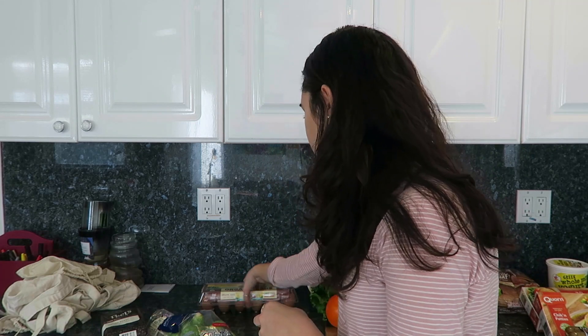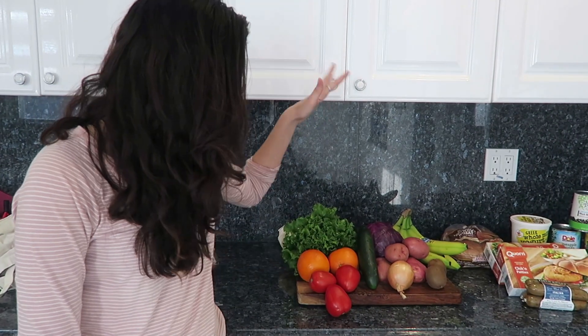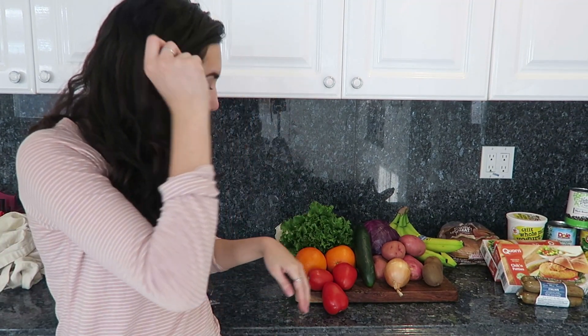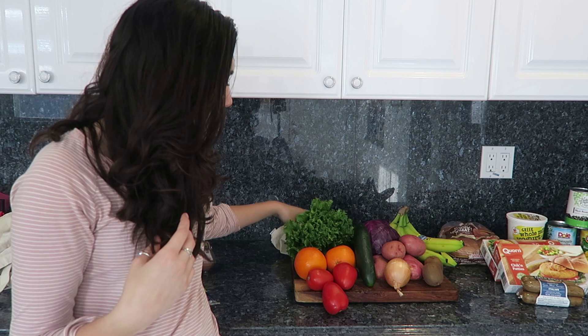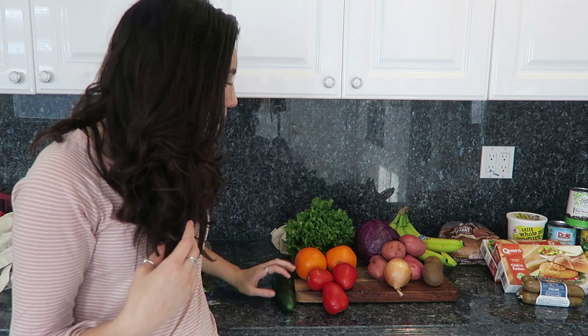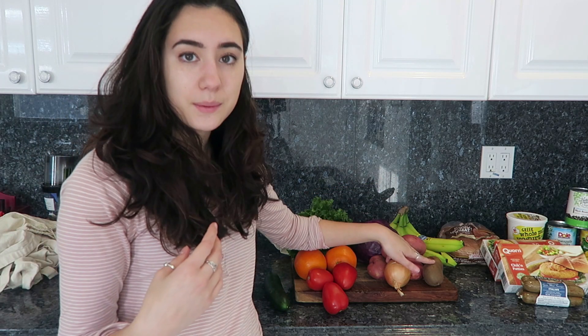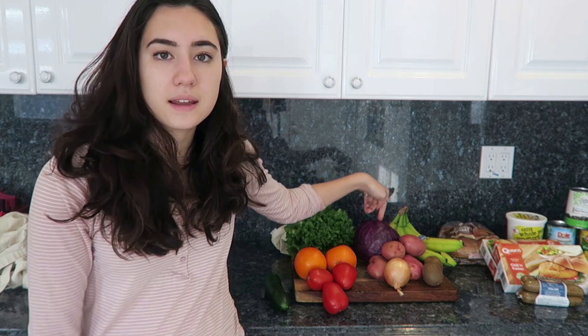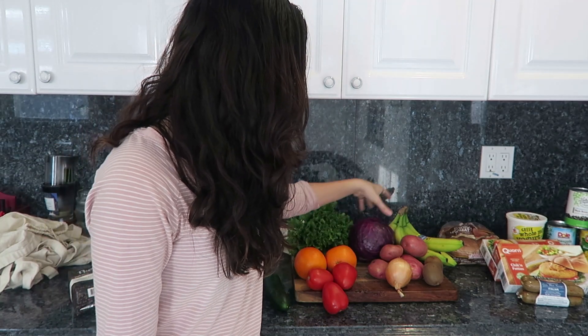I also got Brussels sprouts — this was the only packaged vegetable that I got, and I've just been really craving Brussels sprouts recently, so I got them even though they're in packaging. Then I got organic eggs. Next is all of the fresh produce: I got three tomatoes, two oranges, a head of lettuce, a cucumber, an onion, and four potatoes.